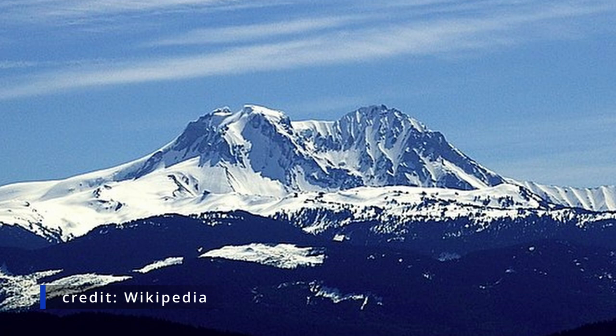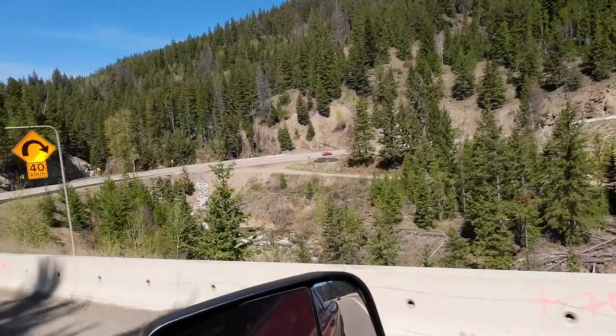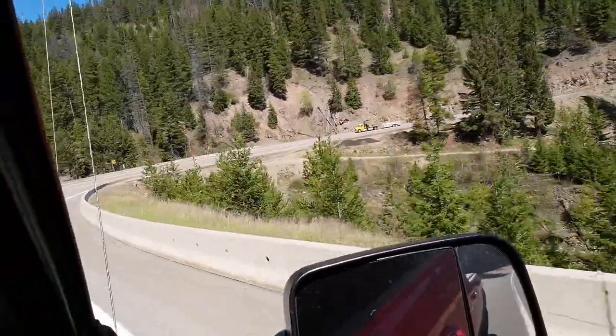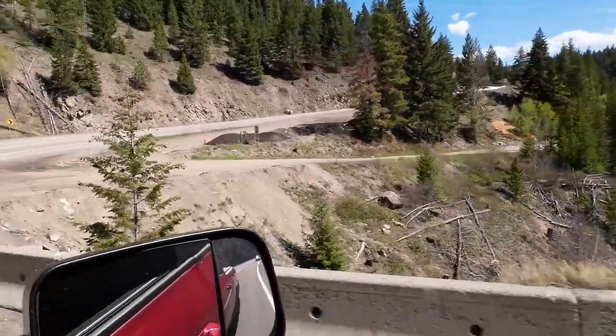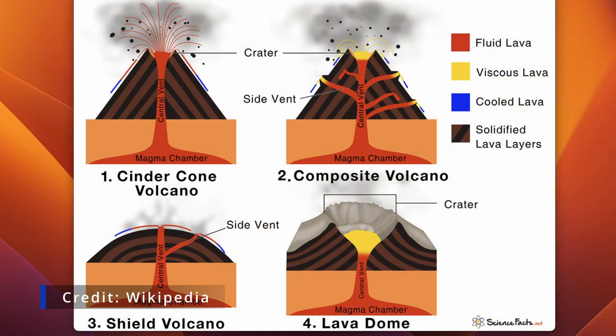Mount Garibaldi is part of the Garibaldi Volcanic Belt but it's in the Cascade Volcanic Arc. It's a stratovolcano, which basically means it's got really steep sides, goes really high up, and when they erupt, they erupt big. There are also shield volcanoes, which are like a hill — basically a miniature volcano with a hill on it.